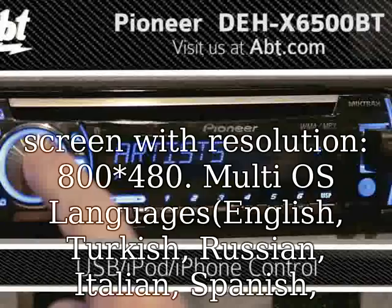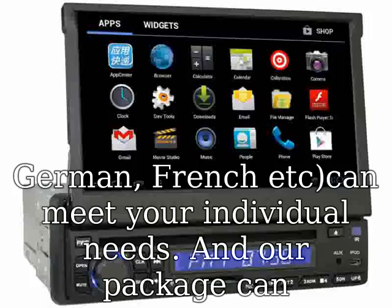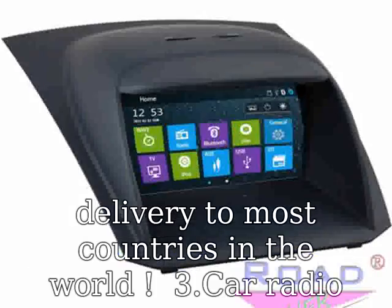Big 6.2-inch HD digital screen with resolution 800x480. Multi-OS languages: English, Turkish, Russian, Italian, Spanish, German, French, etc., can meet your individual needs.